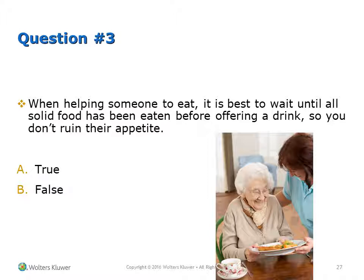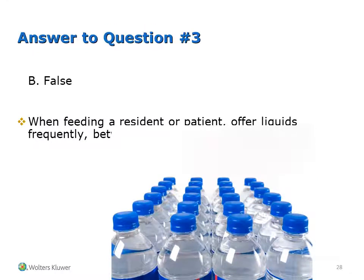Question 3: When helping someone to eat, it is best to wait until all solid food has been eaten before offering a drink so that you don't ruin their appetite. True or false? Answer: False. When feeding a resident or patient, offer liquids frequently between bites.